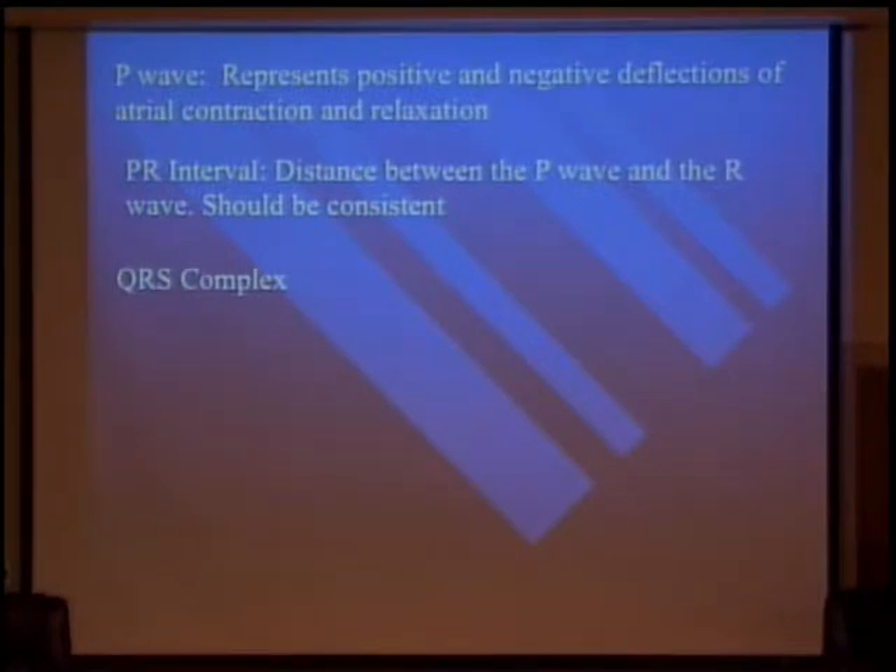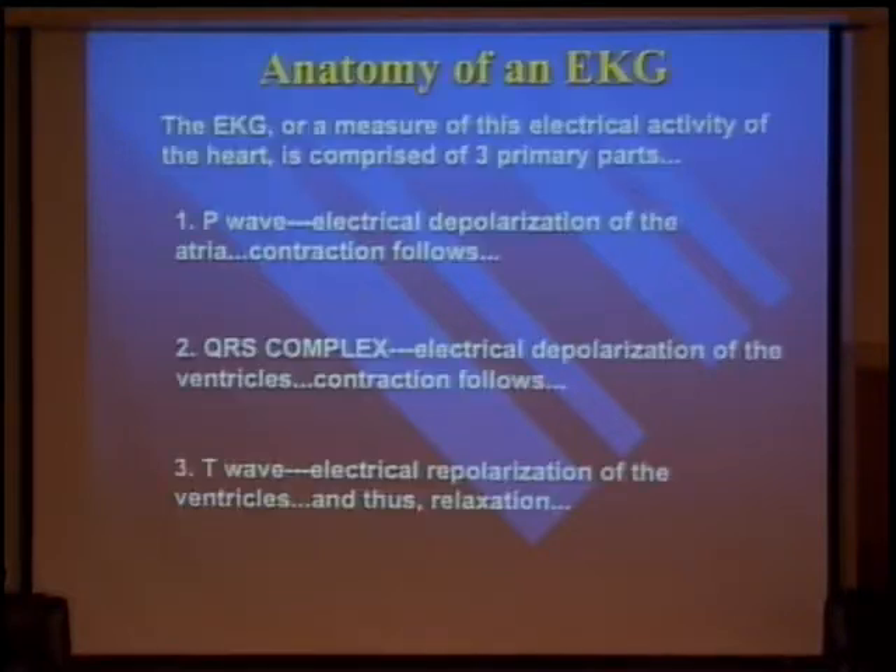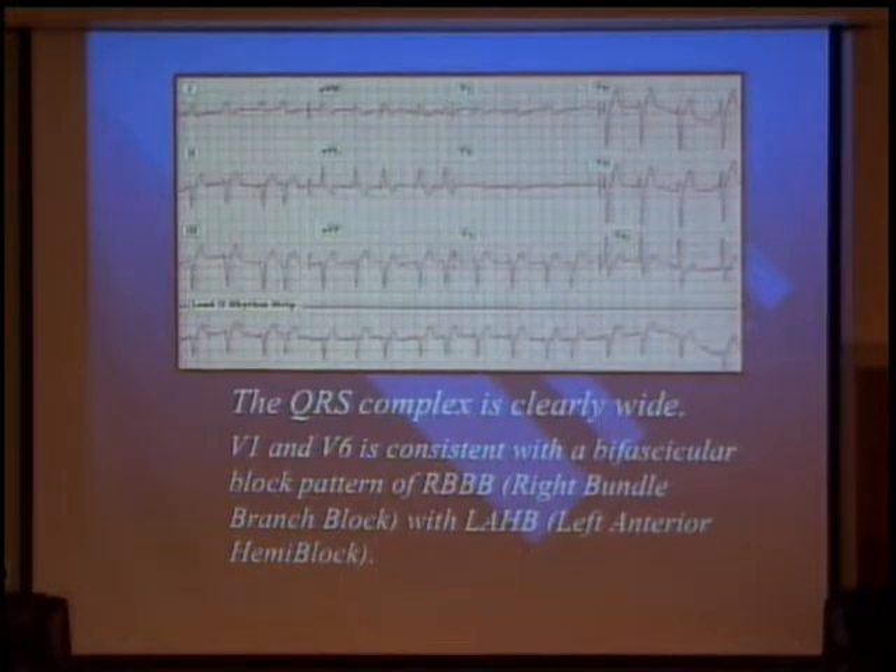Q waves are the first negative deflection — normal in lead 1, V1, and V6. It's significant when it's one-third the height of the R wave. If it's bigger than that, it means something — it means there's an MI, or an old MI. So the first negative deflection — where do you see it? Lead 1, lead V1, you can see it in AVR too. Is it one-third the height of the R wave on any of those? Maybe V1, the chest leads, maybe.